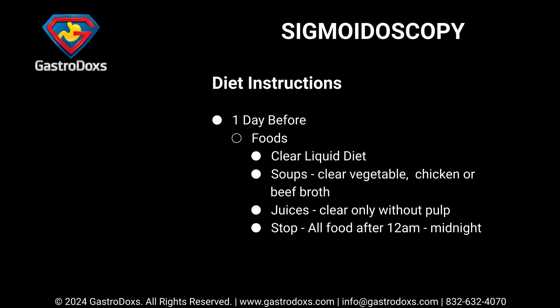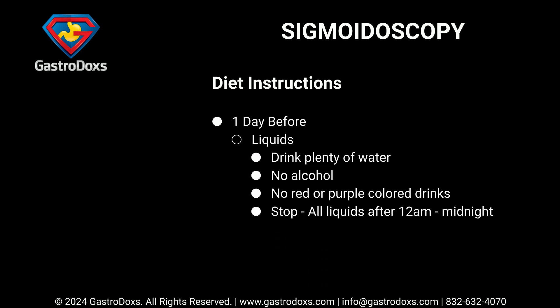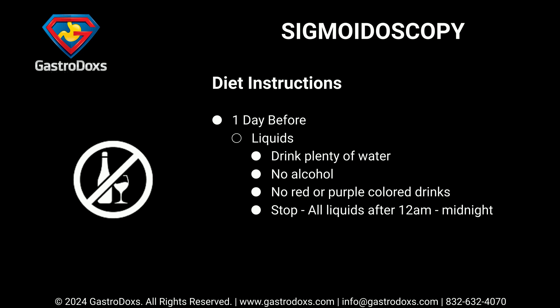One day before your procedure, follow a clear liquid diet. For soups, choose clear vegetable, chicken, or beef broth. Juices should be clear only, without pulp. Stop all food after 12 a.m. midnight. Drink plenty of water, but avoid alcohol and red or purple colored drinks. Stop all liquids after 12 a.m. midnight.